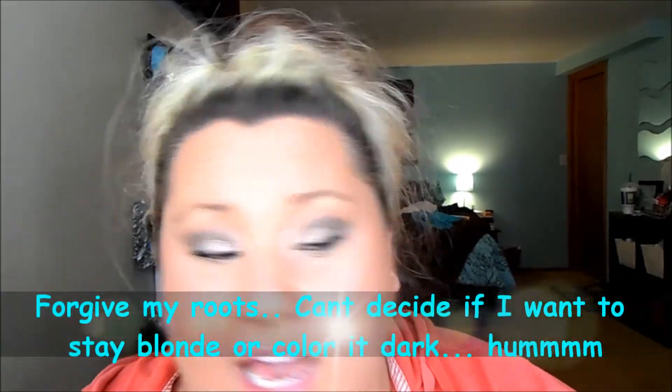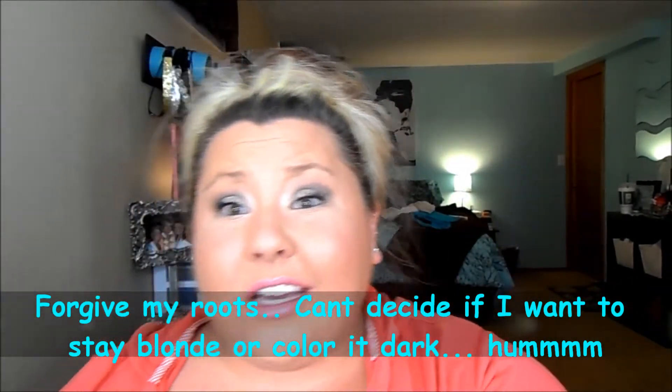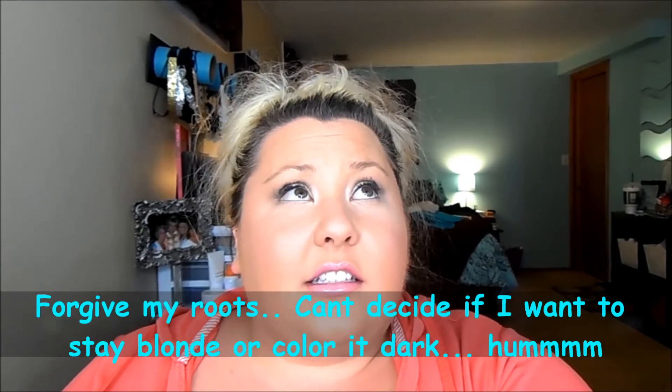Hi guys, welcome back to my channel. I'm going to make this really quick video. I look a mess, I'm sorry. It has been horribly raining all day today, I just got off work, and it is almost 10:15 at night. But I got this vox box today from Influenster, so I wanted to make this video super quick to let you guys know all about it.